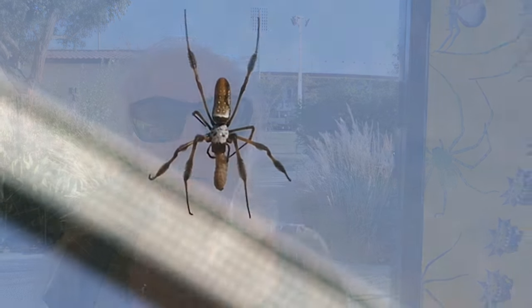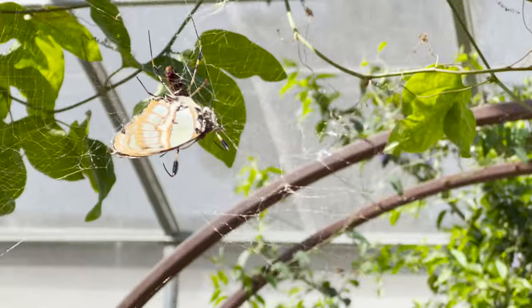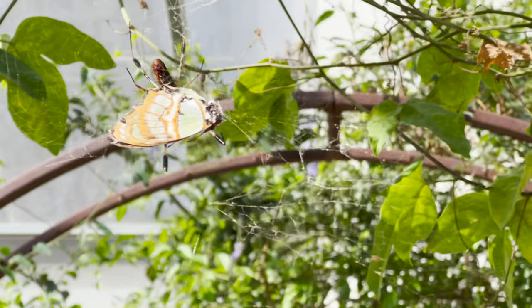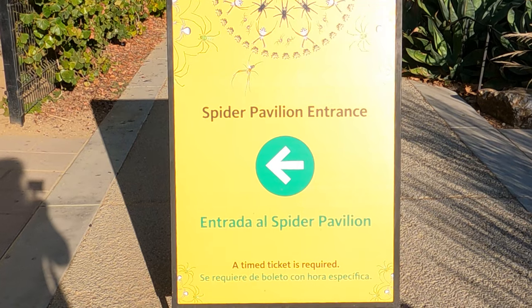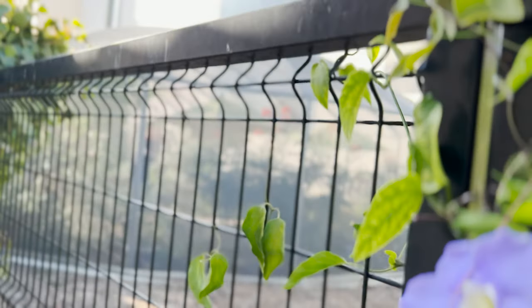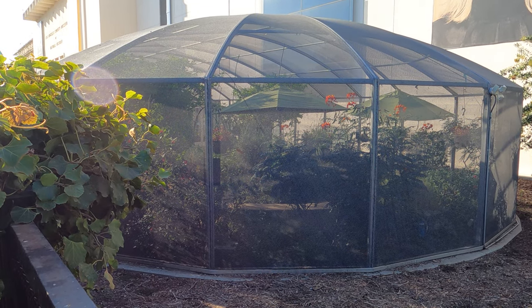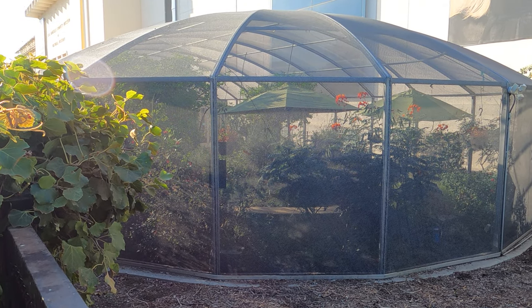Are you looking for something cool and creepy and different for your Halloween holiday? Today's video is for you because I am at the Spider Pavilion. The Spider Pavilion is part of the Natural History Museum — it is an open-air exhibit of living spiders and some tarantulas in terrariums.